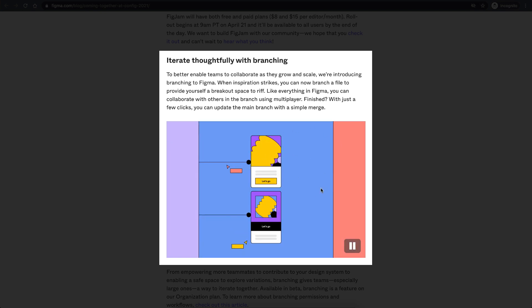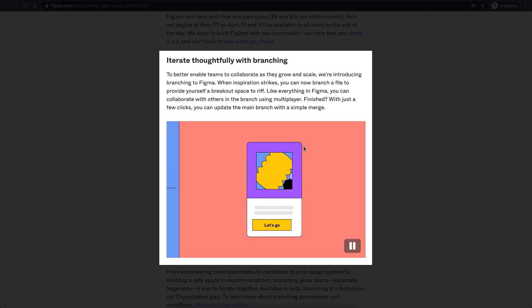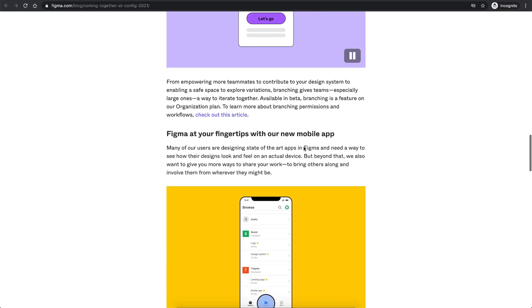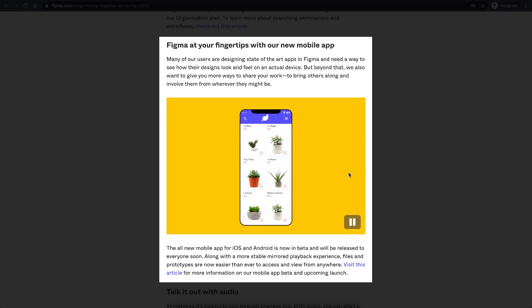This branching feature is really going to help in maintaining and completing projects with multiple people, so that's a cool addition coming to Figma. Then they are also coming up with a new mobile app, which is really useful for sharing previews or prototypes with stakeholders.